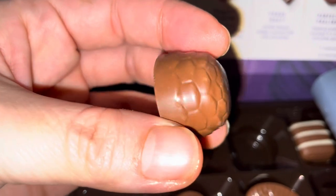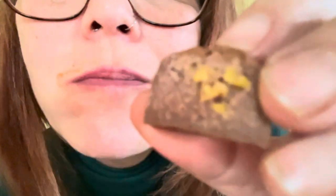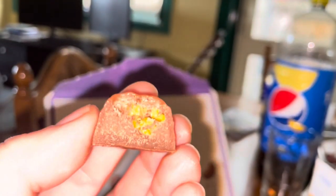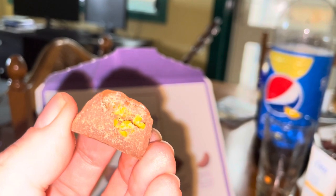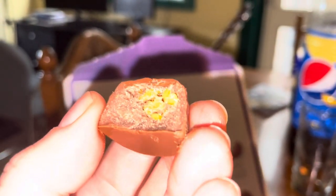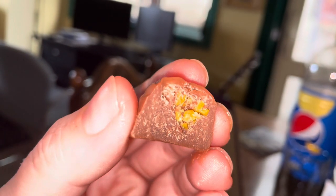Honey crunch - this was really, really nice, one of my favorites. I love the new design for the honeycomb - a honeycomb pattern with bees. It was crunchy inside, literally crunchy bits of honeycomb. The chocolate was smooth, everything just melted in your mouth. It was just delicious. Great new design for that one.